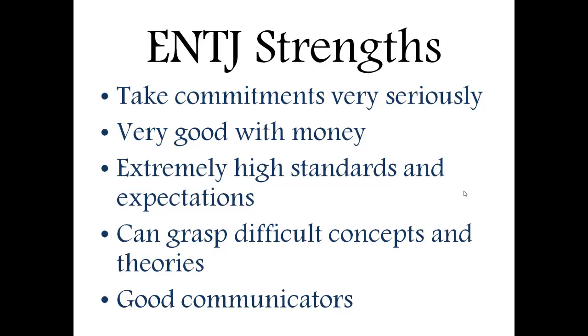ENTJs are always promoting change and improvements. They can also grasp difficult concepts and theories — they're very intuitive and can understand how things work and piece those together. They're very logical, they enjoy reading and learning new things, and are always improving themselves.